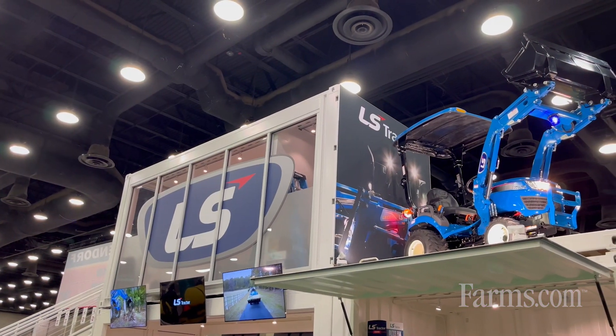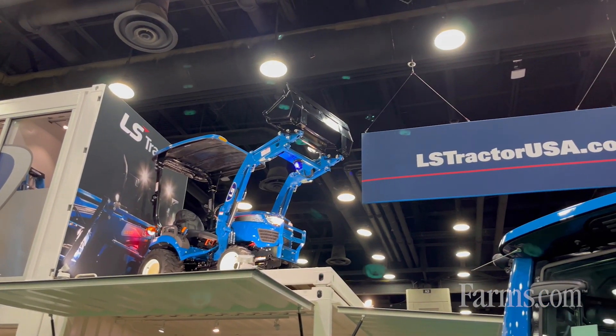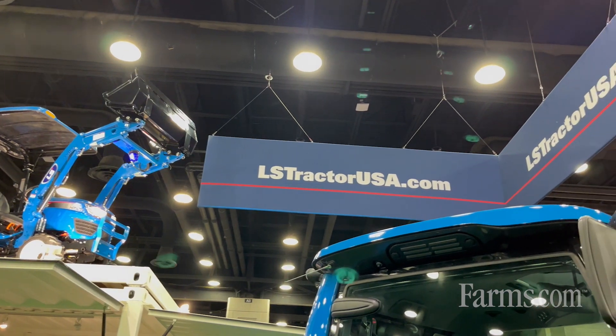Hello, I'm Shannon Moore with LS Tractor. I want to tell you thank you for watching the video today, taking a look at us and getting to learn a little bit about LS in general as a whole. We started building tractors about 40 years ago for other companies, and about 10, 11 years ago, we transitioned into our own brand of tractors called LS.